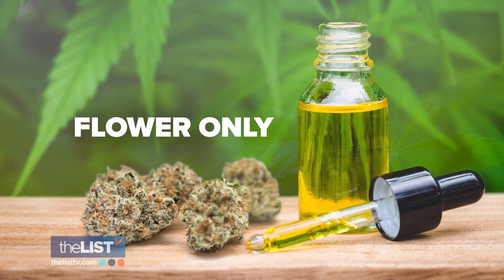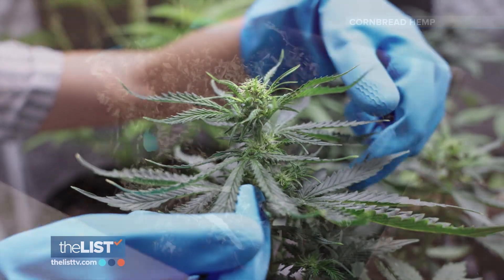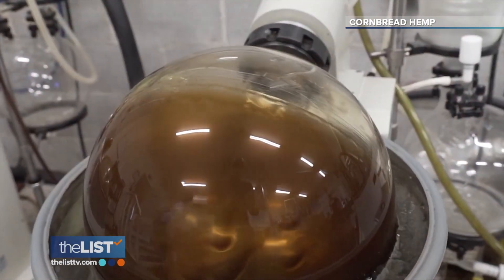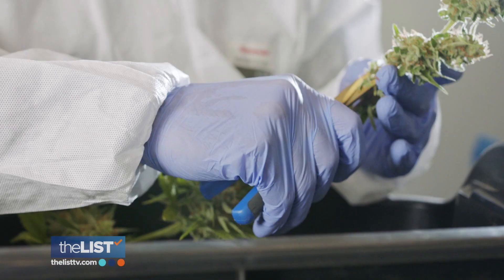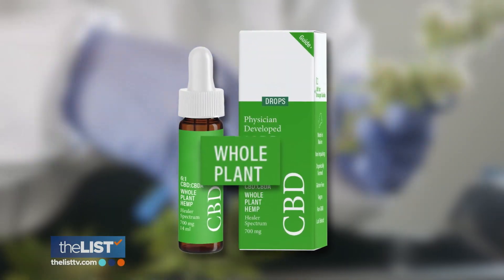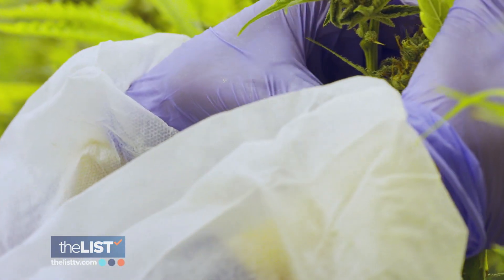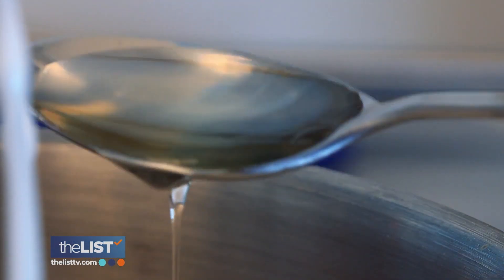Next, he says, go for a flower-only product. Products that are only using the flower have a more pure extract than those using the whole plant, because the leaves and stems don't produce those cannabinoids like the flower does. So he says, try and avoid CBD that is labeled whole plant, which means they chop it off at the root and the branches, leaves, and stems are all being used in addition to the flower to create the extract.